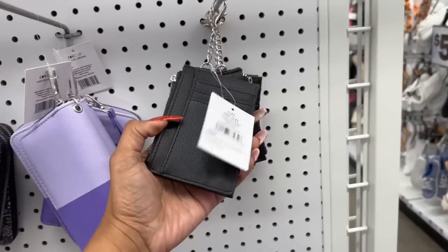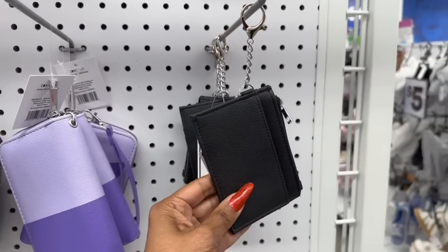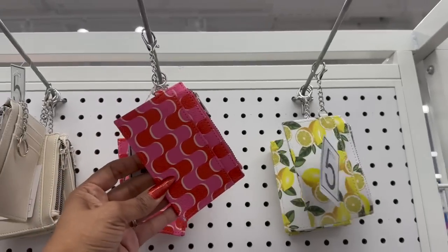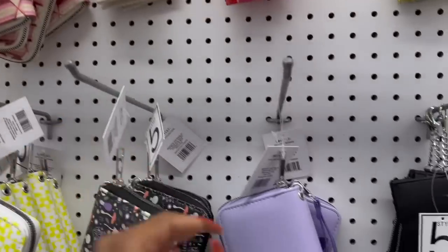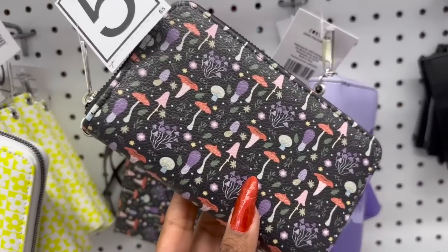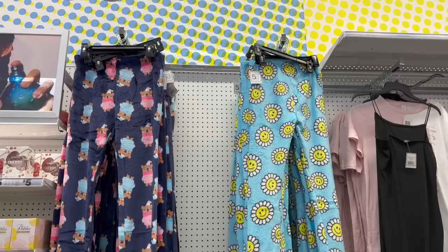They also have bags for five dollars in pink, lime green, and black. And they have these change purse card holders for three dollars — look at the lemon, how cute is that! They have it in pink, red, and cream. They have wallets for five dollars — look at this one with the butterfly, one with little mushrooms, and one with flowers.